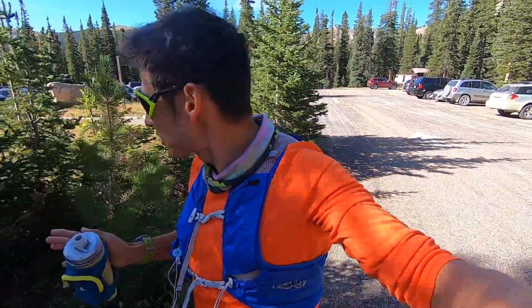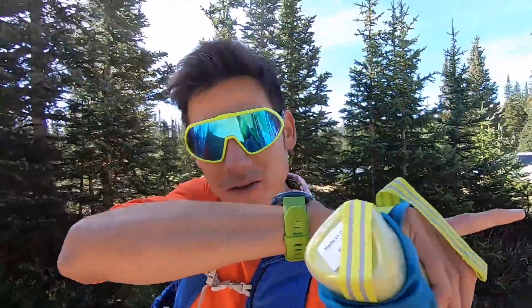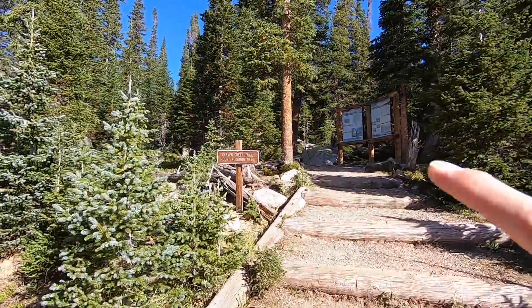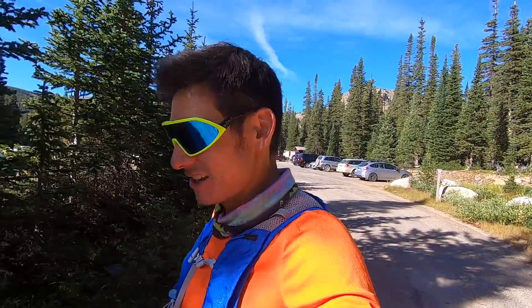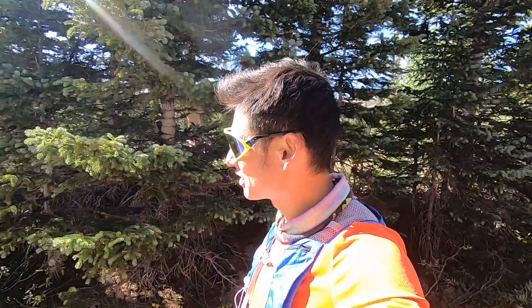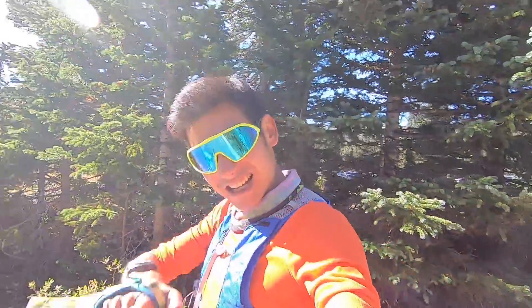This is also known as the Mitchell Lake Trailhead — that's actually right over there about 100 meters. This is the Audubon Trail on the north side, so we're gonna start here and see what the wind's like up there. It's actually pretty warm down here. I've got on my Hoka three-quarter sleeve long sleeve and a jacket in the back of my CamelBak vest as well. Let's hit it!